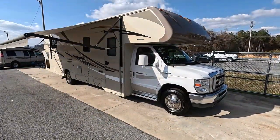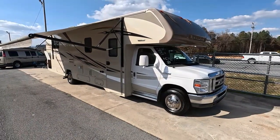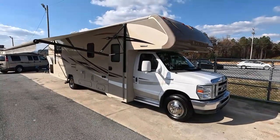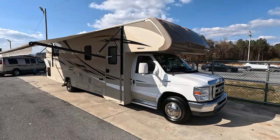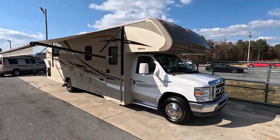Good afternoon, folks. Big Bo with RVs with Big Bo at Parkway RV Center. I got another nice Class C motorhome I just got in. In fact, we took this unit in on trade that we're going to review today. This is a 2017 Winnebago Mini Winnie Model 31K.